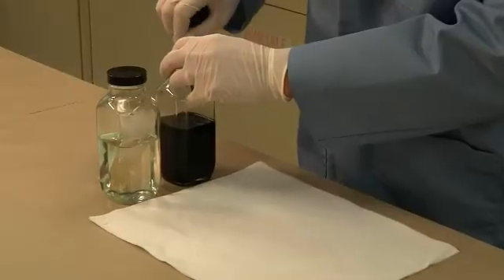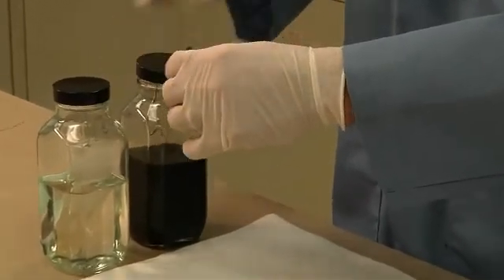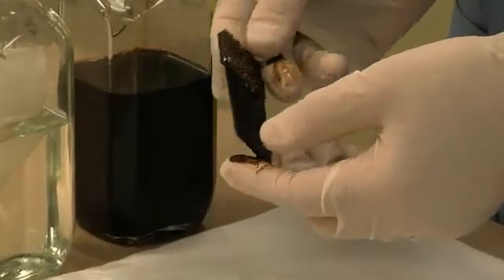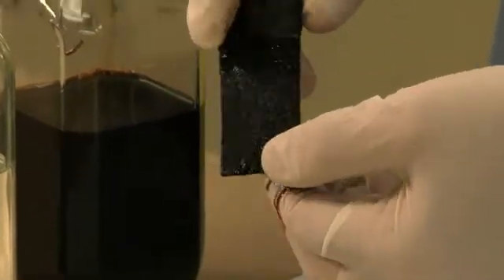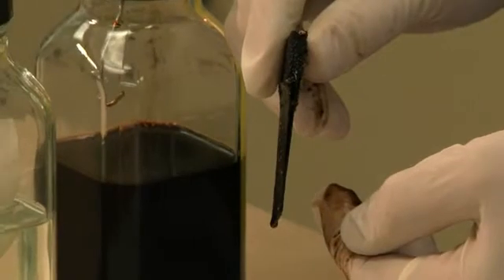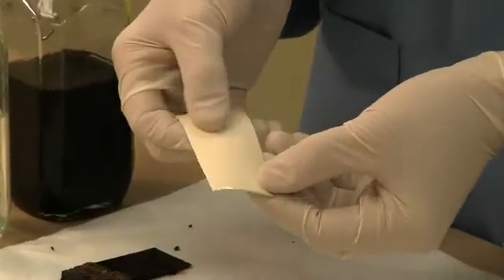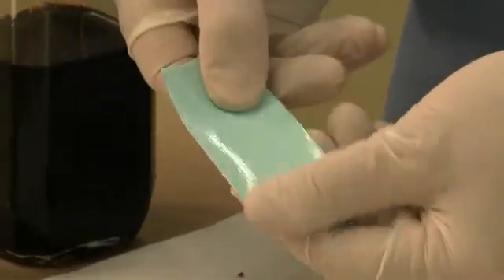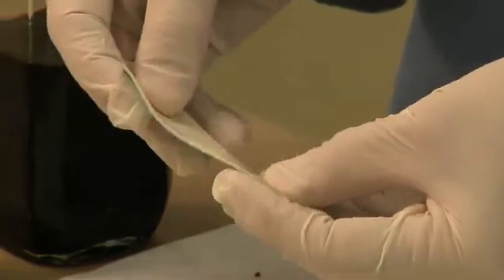After seven days, the modified bitumen showed the most change of any of the samples. It has completely deteriorated below the surface of the jet fuel, leaving only the thin reinforcement membranes. In this state, modified bitumen is incapable of providing rooftop protection. Fiber-tight showed little to no signs of change, only a slight curl. In fact, ASTM tests show that fiber-tight will continue to protect even after long-term exposure to the harshest chemicals.